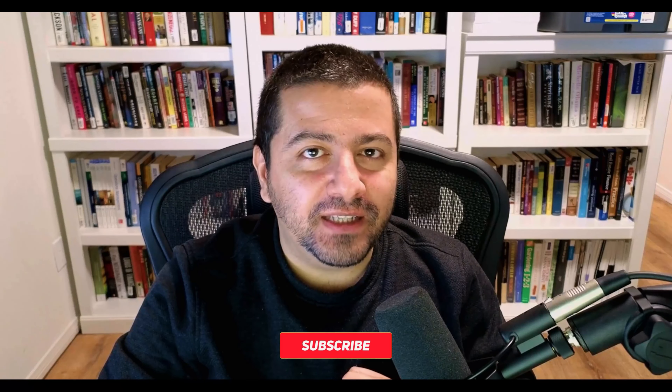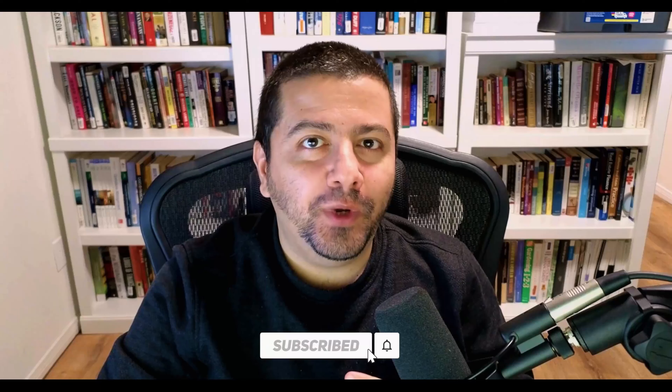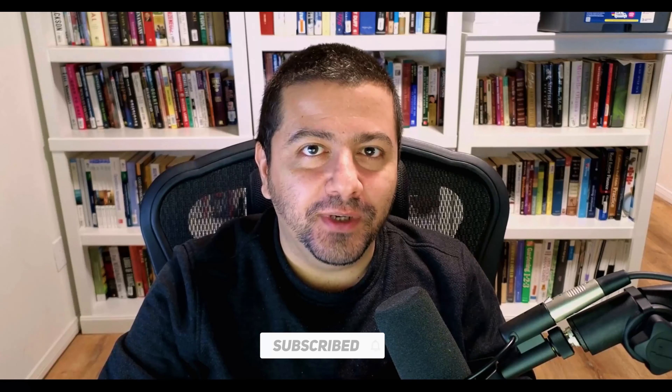Before I let you go, let me tell you about the greatest deal on YouTube. With just a click of a button, you can get free financial analysis from a professor with decades of investing experience. So what are you waiting for? Hit that subscribe button, and I'll see you again soon.